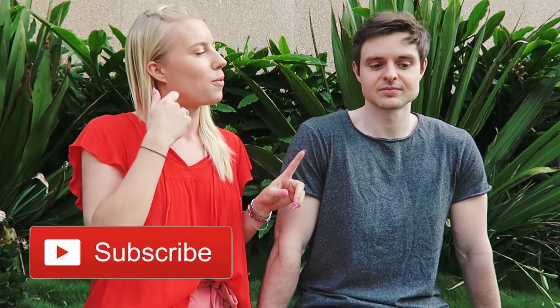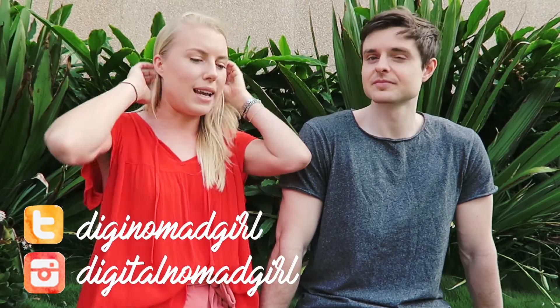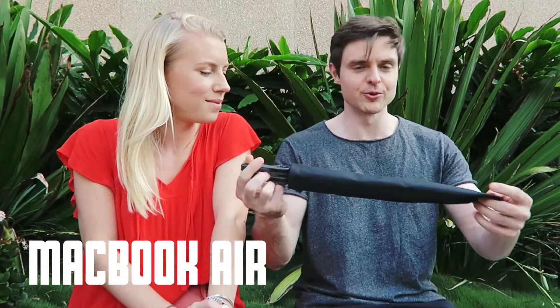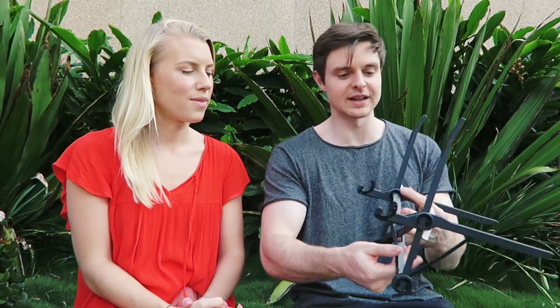Ed's suitcase is probably about 50% tech. I don't bring many clothes with me. So first of all, let's hear about your work setup. I've got my MacBook Air and then the Roost stand. I've been looking for a stand for a while which is actually portable, and it's the only stand I managed to find that was portable. It's pretty amazing — it pops out like this. Super lightweight, pretty sturdy.